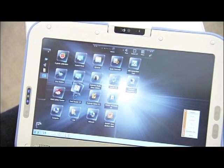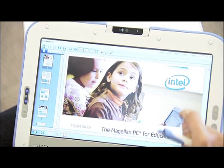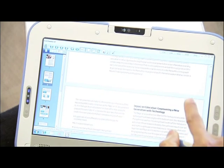It has full PC functionality — you can use it as a clamshell, but you can also use it as touch, and now you can use it for new and emerging e-learning and e-reading capabilities.